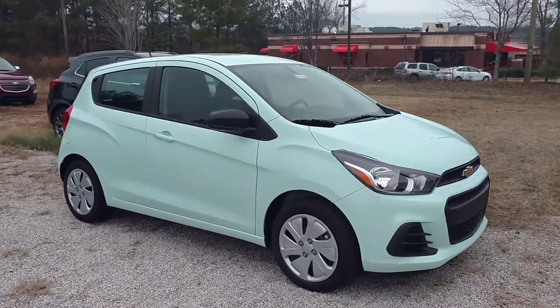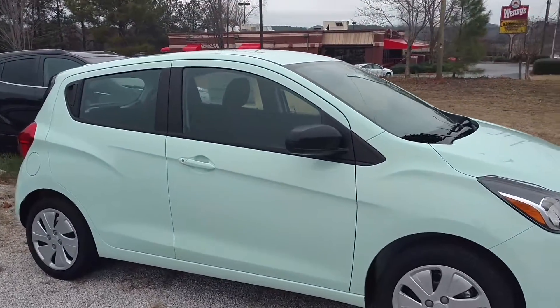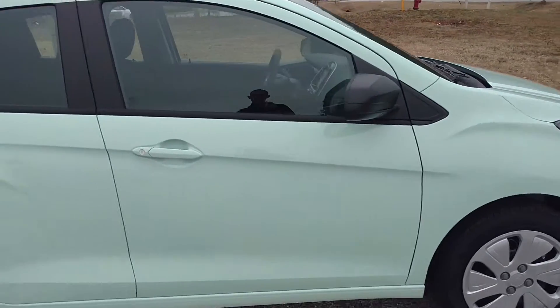Hey Paul, how you doing? This is Jimmy up here, Jimmy Britt Chevrolet. This is the Mint Chevrolet Spark that we've got.